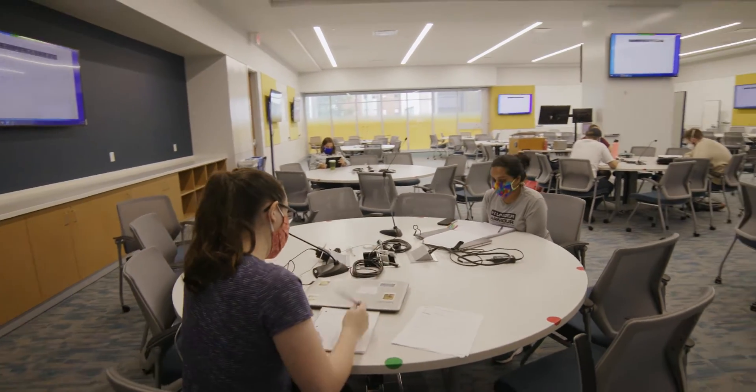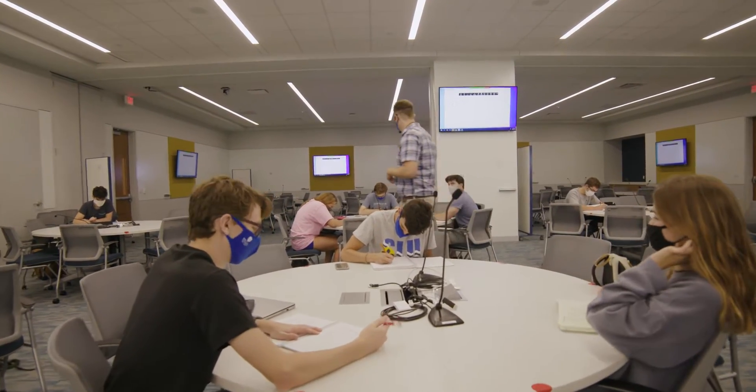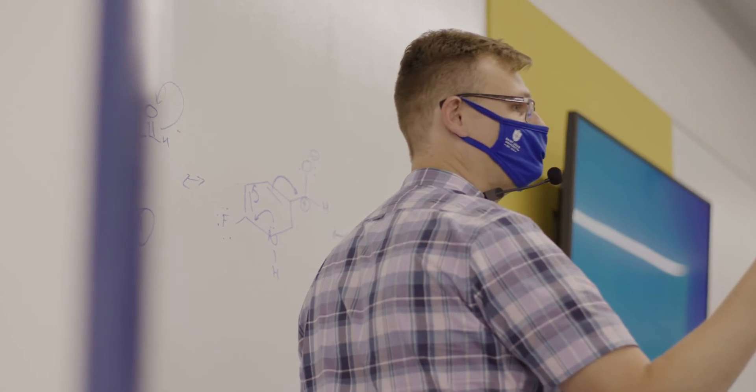The new building is going to have this amazing classroom in it. It's called the Scale Up classroom. I teach introductory courses. We used auditoriums, but the space did not allow me to do some of the things that I wanted to do in the class.